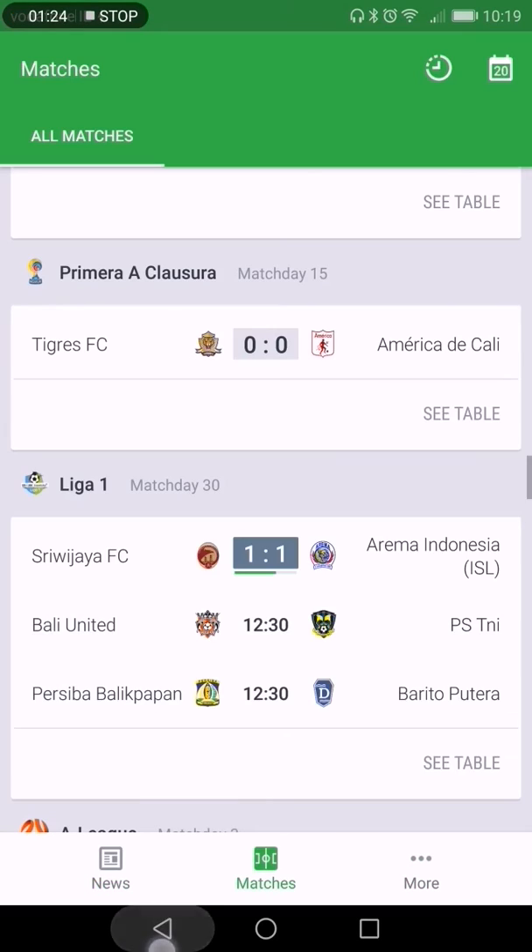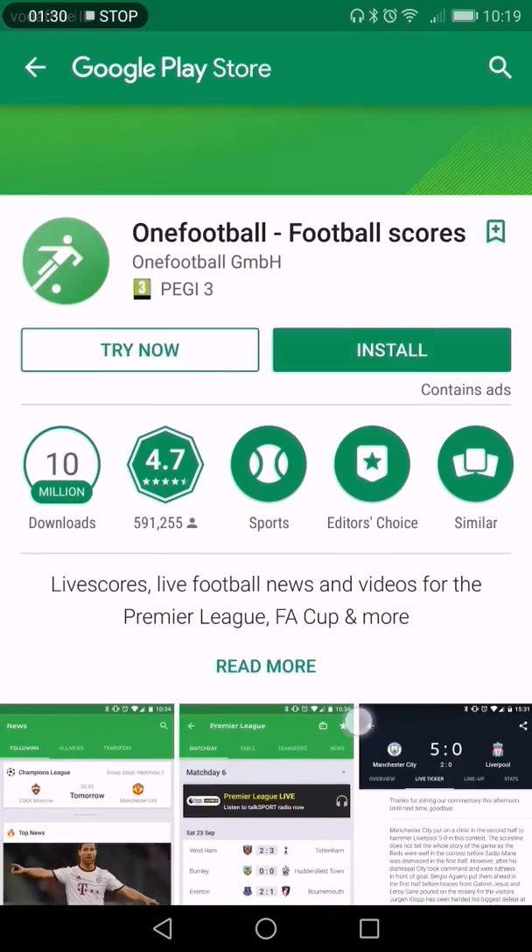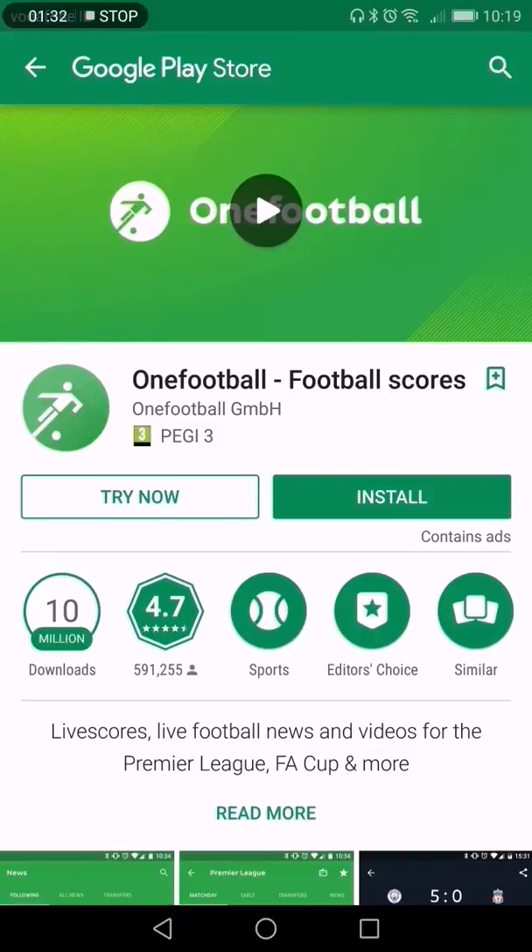Once you hit the back button, you'll be taken out of the app and it's now gone, so you can then decide at that point to install it or not. Quick demo of Google's new 'Try Now' feature — stay tuned at IrelandsTechnologyBlog.com.